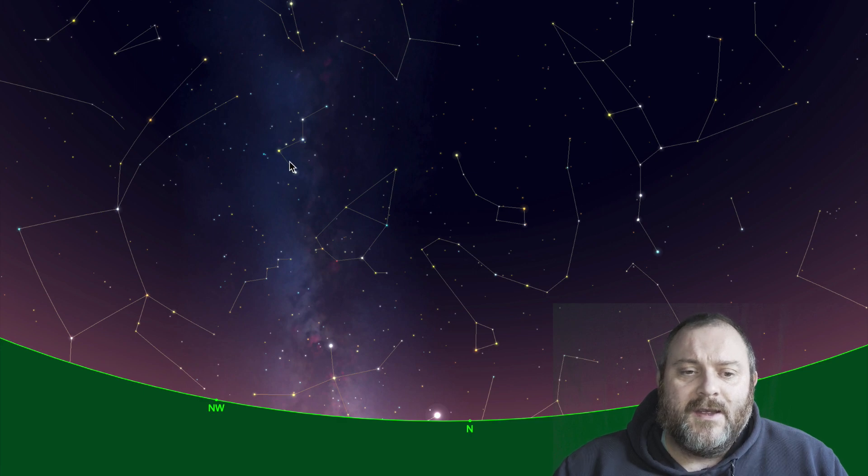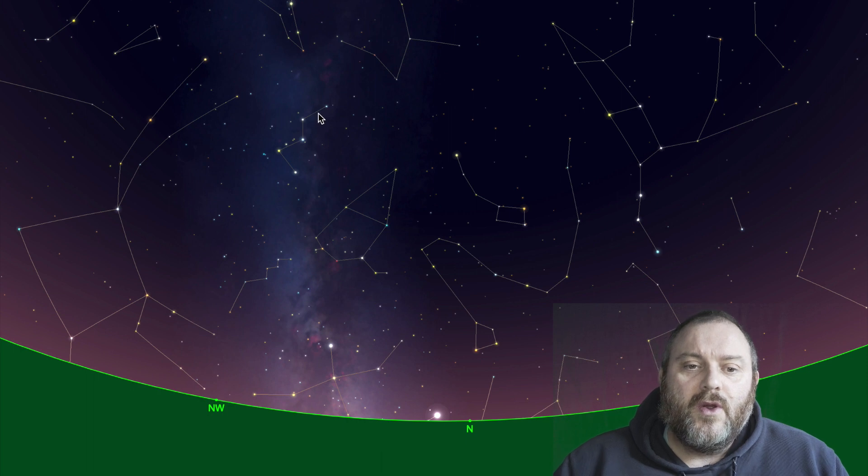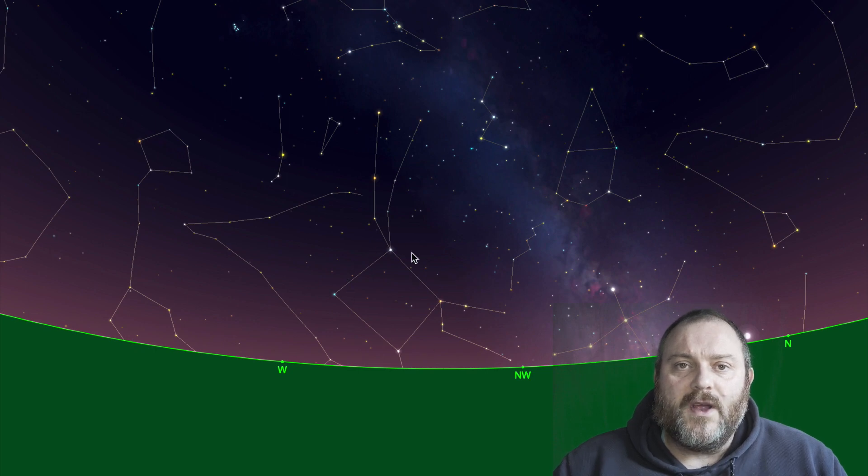Once you've found the W, you progress then onto the down-slashes. These down-slashes actually show you the direction to find the Square of Pegasus, and once you've found the Square of Pegasus all you need to do then is go up to the one star known as Alpha Andromedae.